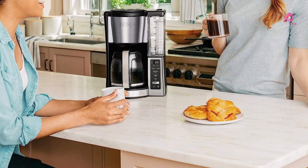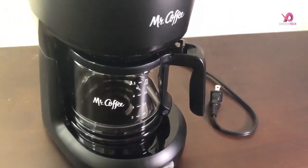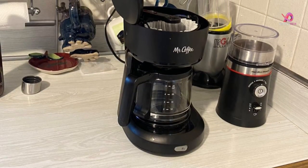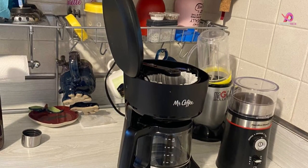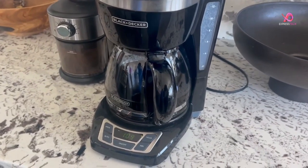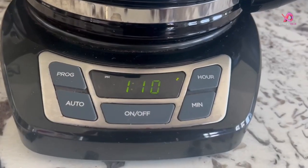But wait, it's about more than finding any old coffee maker. We want to make sure you're brewing up something genuinely delicious too. So along the way, we'll also share some tips on which types of coffee work best with these machines. So grab your favorite mug and embark on an exciting journey into the world of affordable yet high-quality coffee makers.